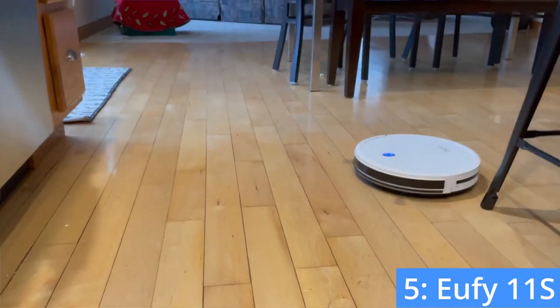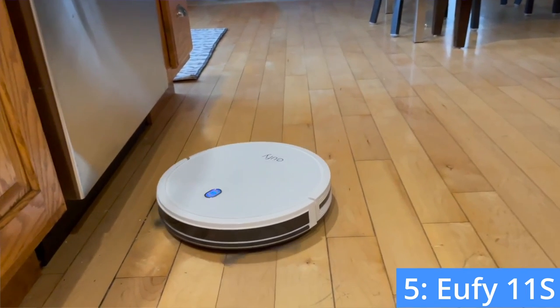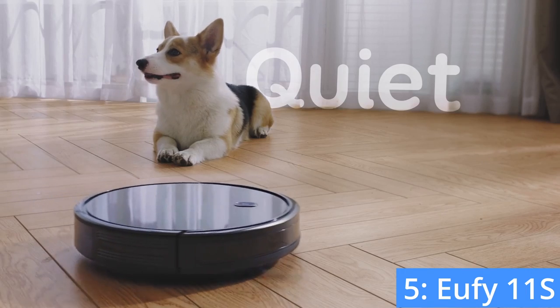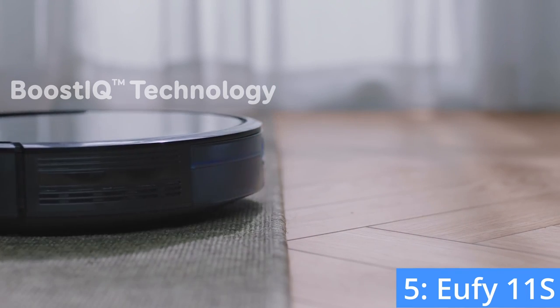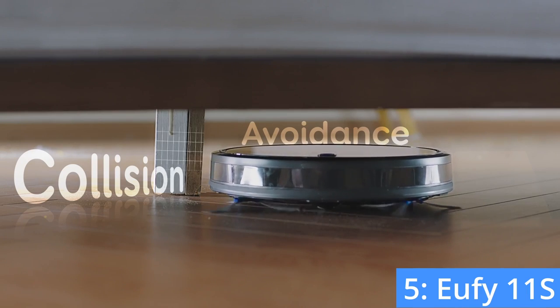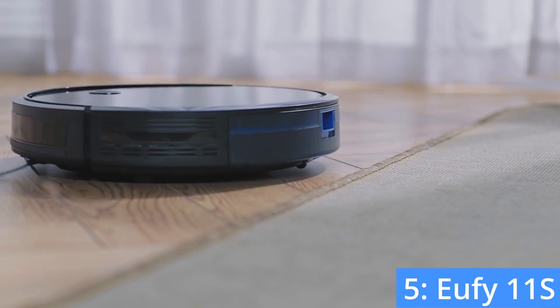Number five: the Eufy 11S. If you're looking for a simplistic robot vacuum that is easy to use and budget-friendly, the Eufy 11S may be for you. At only $155, the Eufy 11S is one of the cheapest robot vacuums on the market, but that doesn't mean that it doesn't do a good job.